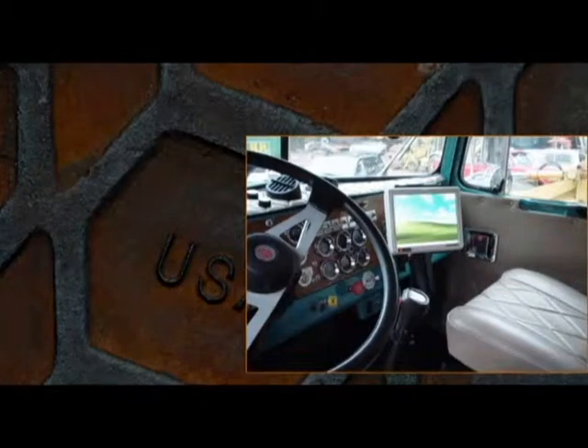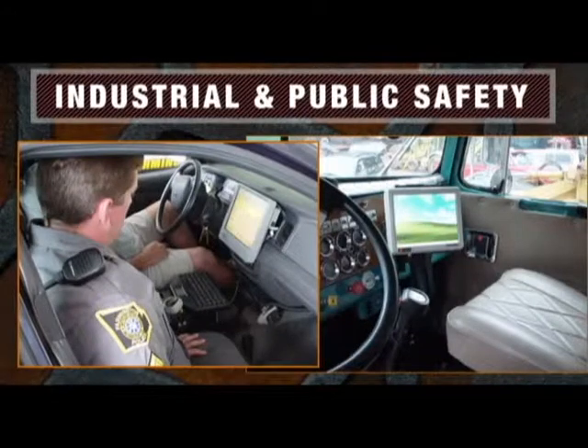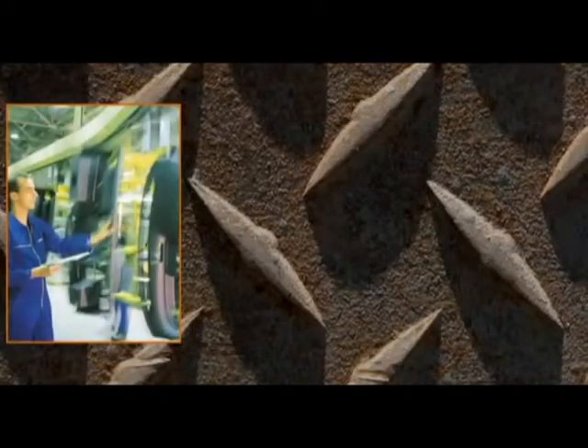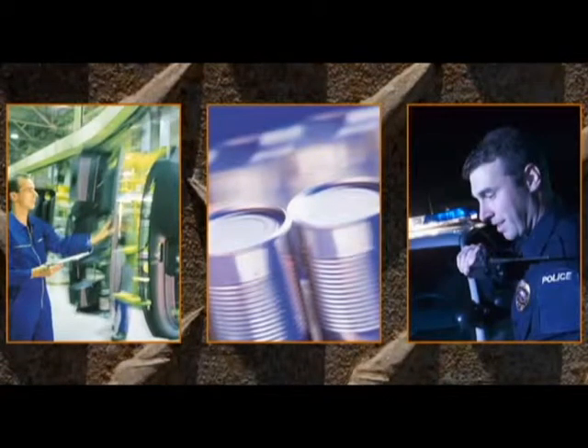We manufacture powerful, durable computers for a variety of industrial and public safety applications. Our solutions are so popular, a rugged Glacier Computer is installed somewhere every hour. Whether you're manufacturing automobiles, processing food, or patrolling the streets, our cleverly designed machines are perfect for the job when the job requires more.